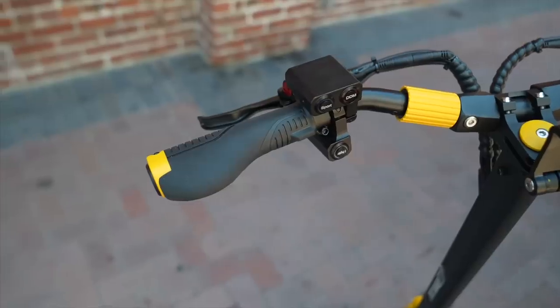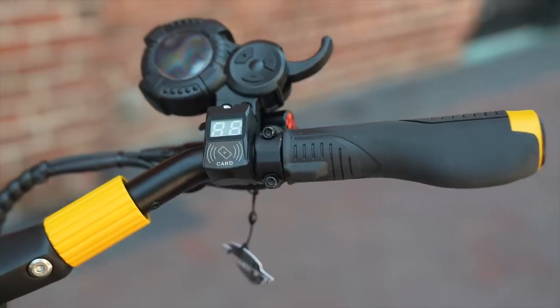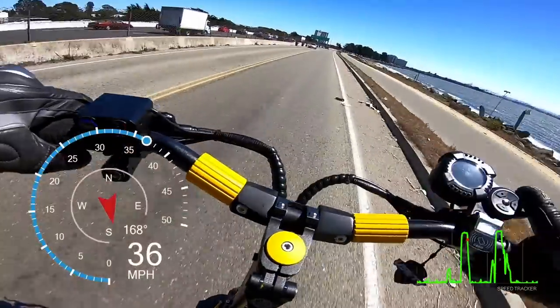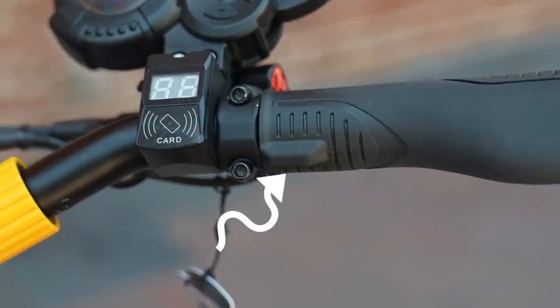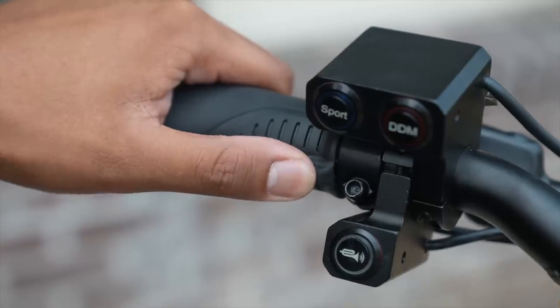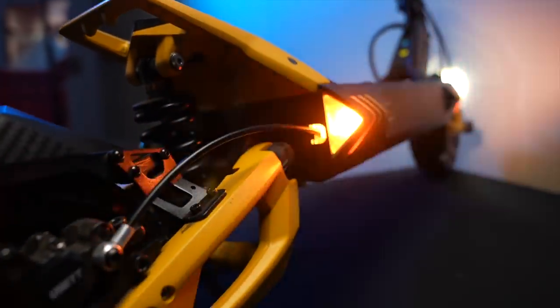The palm support, locking end caps, and ergonomic shape make these grips some of the best ever. This is good because, unlike other scooters, you can't really change them — they also contain your turn signal switches, another outstanding first-ever feature. They click to let you know you've turned them on, and they self-cancel after 30 blinks.